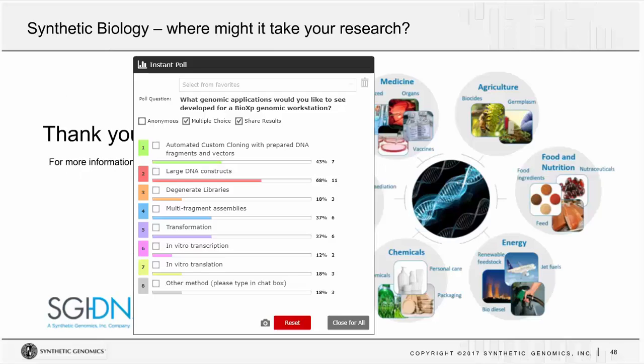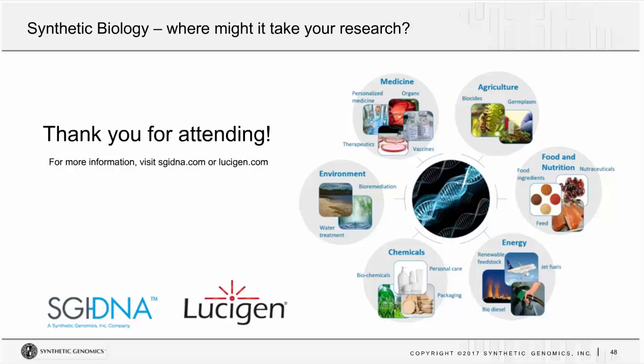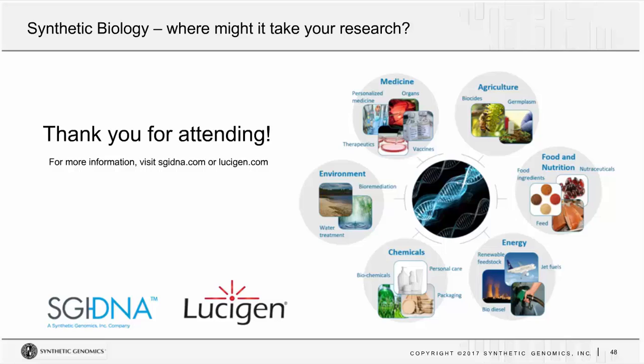So, synthetic biology — where might it take your research? Thank you for attending. I know you're busy and your time is precious, and I hope you learned something new today. Please don't hesitate to visit our websites or give us a call if you want more information. We're happy to hear about your challenges and want to know how we can help. Thank you again for attending, and we'd now like to take your questions.